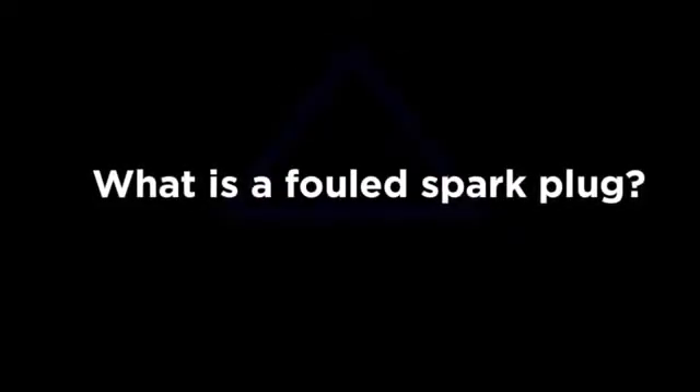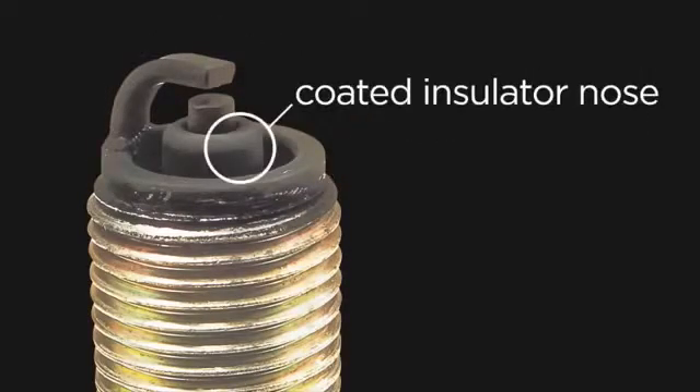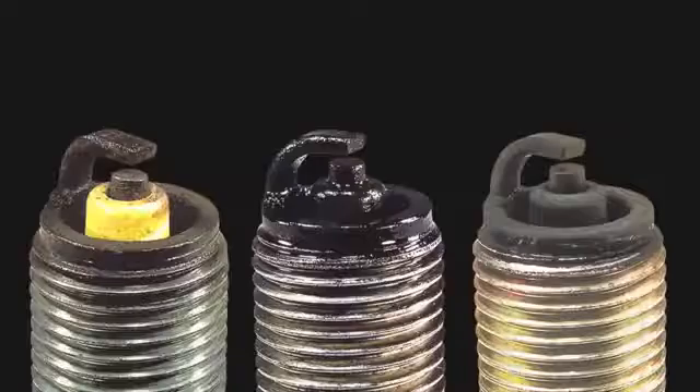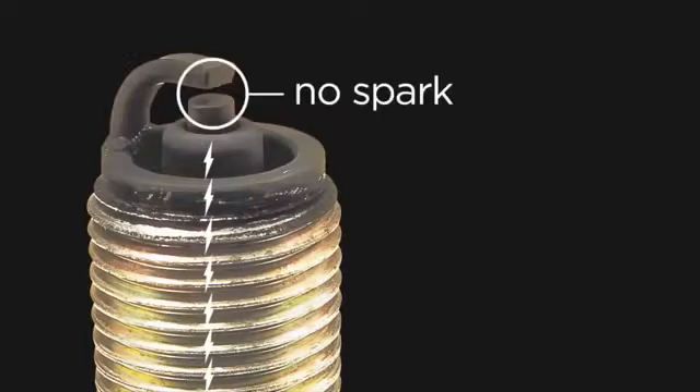What is a fouled spark plug? A spark plug is considered fouled when the insulator nose at the firing tip becomes coated with a foreign substance, such as fuel, oil, or carbon. This coating makes it easier for the voltage to foul along the insulator nose, leak back down into the metal shell, and ground out rather than bridging the gap and firing normally.